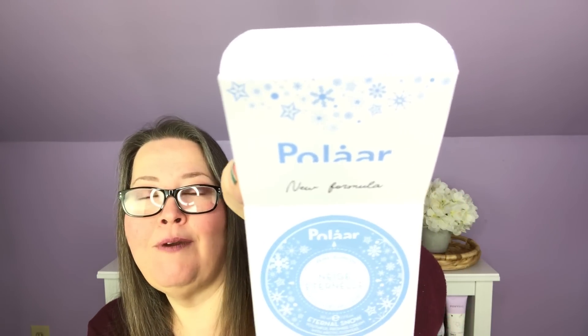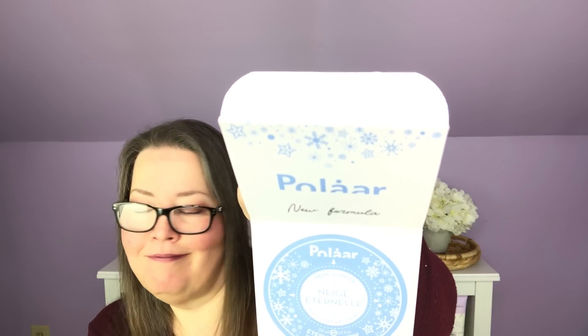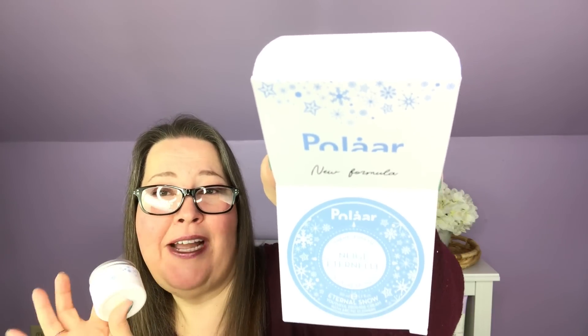Have I even said what it is yet? It is the Polar — and it says 'new formula' on it, which is not great news for me because if I have something that works, I hate when they mess with it. It is the Neige Eternel, which they say is 'eternal snow.' I used it all summer. Since they've changed the formula, I'll probably try it now — there's no need keeping it around for six months if it makes my face mad. It says it's the eternal snow with arctic flowers, and I liked it as a moisturizer even with my sensitive skin, very much.